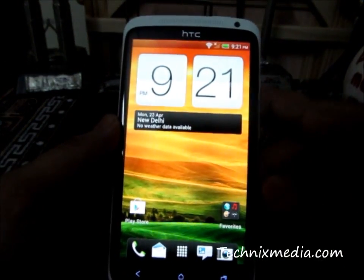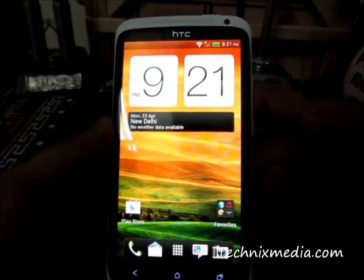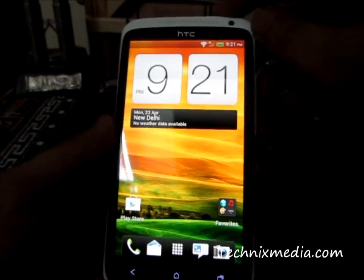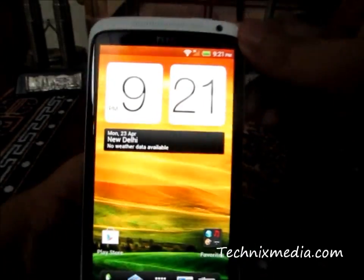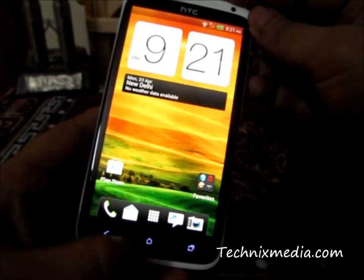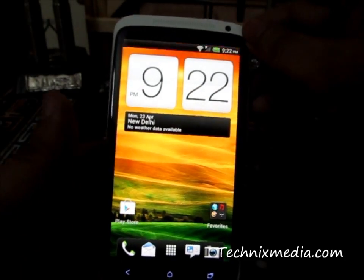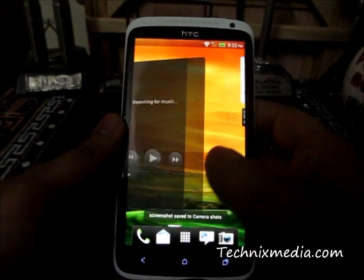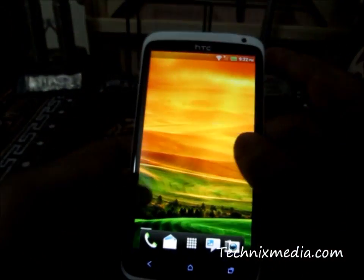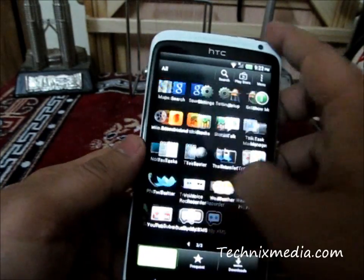Another thing which you can do on your HTC One X is taking a screenshot of any screen. Whether you are running an app or you are on the lock screen, you need to hold the power button and then tap on the home button. The screenshot will be taken and it will automatically be saved into the gallery.